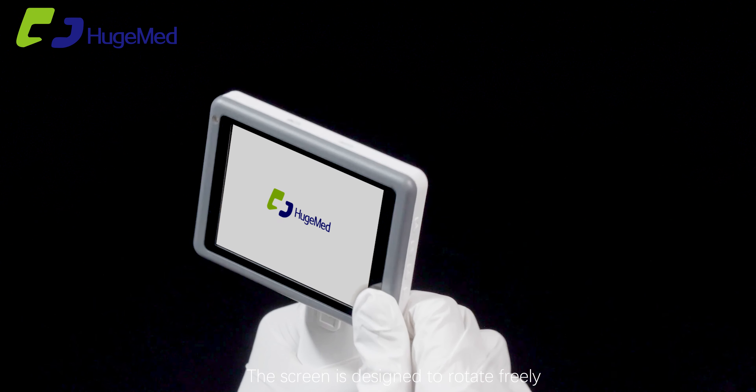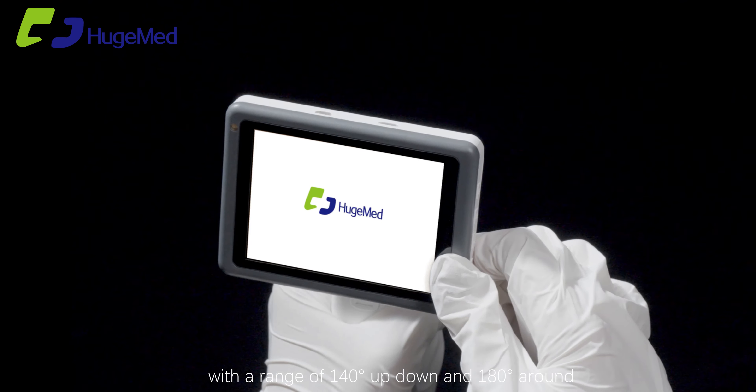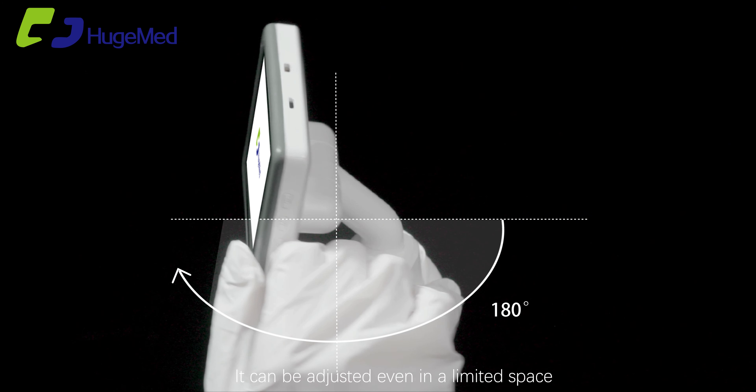The screen is designed to rotate freely with a range of 140 degrees up and down and 180 degrees around. It can be adjusted even in a limited space.